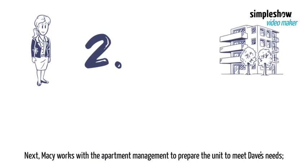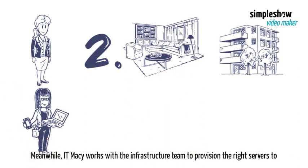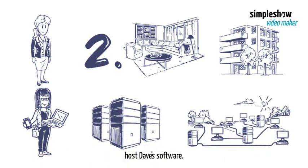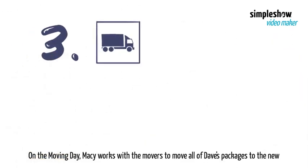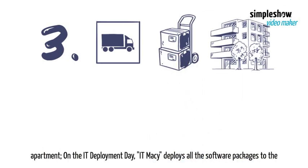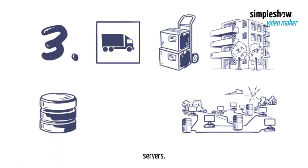Next, Macy works with the apartment management to prepare the unit to meet Dave's needs. Meanwhile, IT Macy works with the infrastructure team to provision the right servers to host Dave's software. On the moving day, Macy works with the movers to move all of Dave's packages to the new apartment. On the IT deployment day, IT Macy deploys all the software packages to the servers.